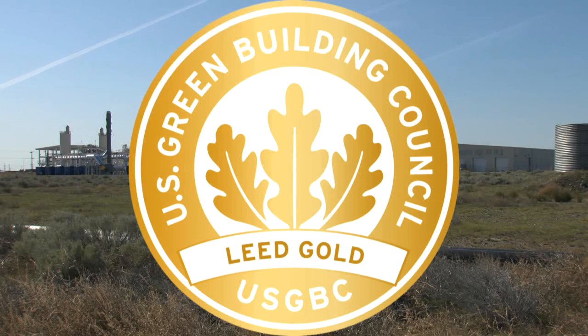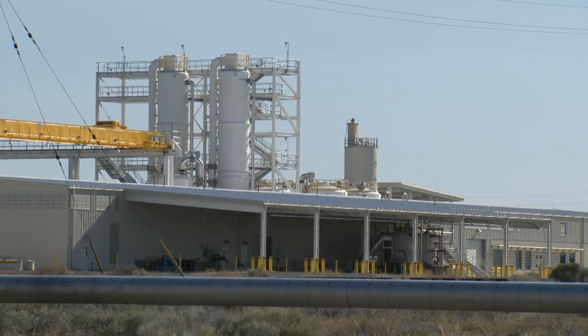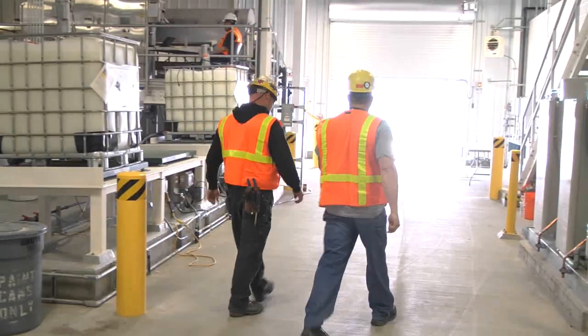That's an internationally recognized green building certification system that rates buildings on criteria such as energy savings, water efficiency, carbon dioxide emissions reduction, and indoor air quality.